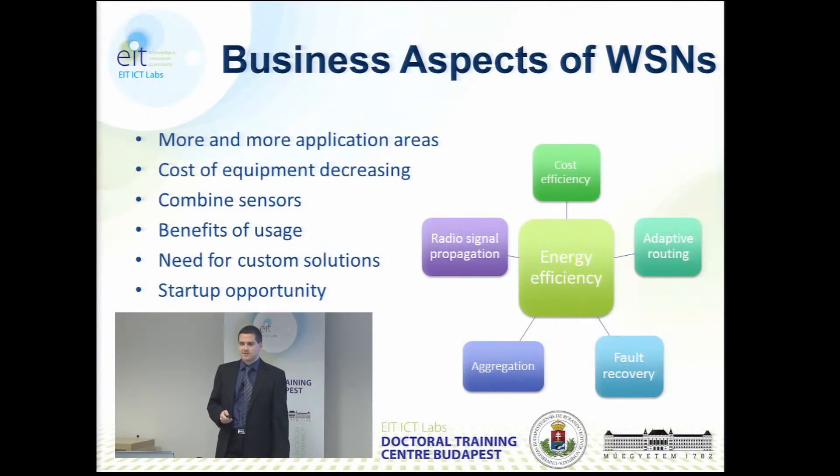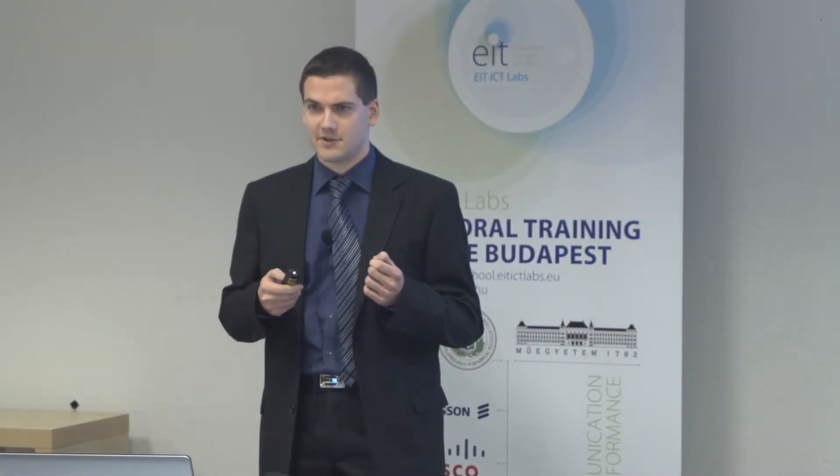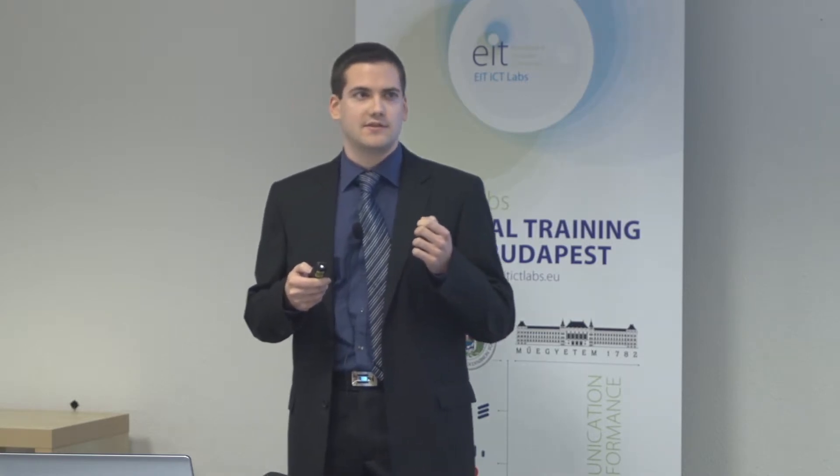The application areas are growing, and at the same time the cost of this equipment is decreasing. We can use so many sensors, and by combining them we can measure so much more that the benefits of using these sensor networks can be really huge. The results can be beneficial for the individual, for example in healthcare monitoring, or for the whole economy, for example in the case of smart metering.